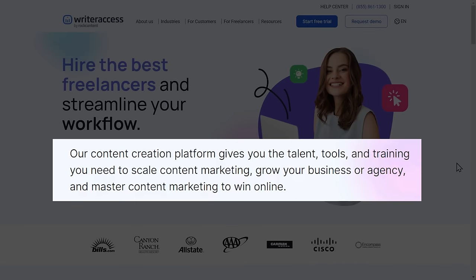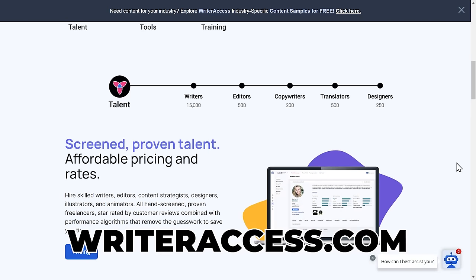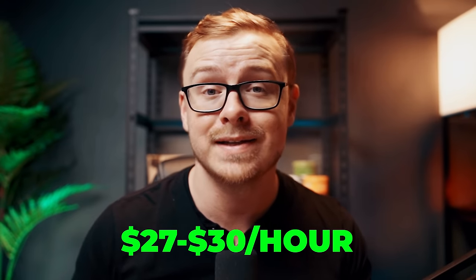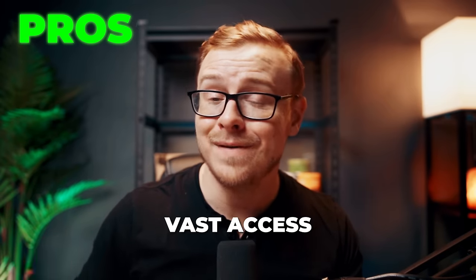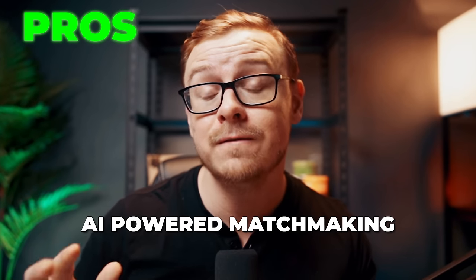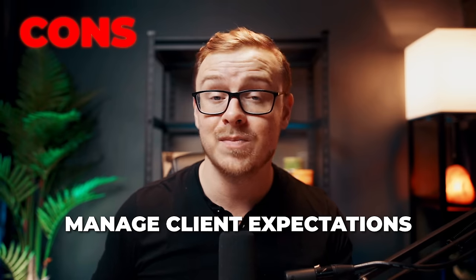Next is writeraccess.com, a content creation platform that empowers freelancers through a free online portfolio, AI-powered client matching, and exclusive tools and integrations. Unlike many freelancing platforms with bad reviews, this one has really good feedback. You'll typically make somewhere between $27 and $30 per hour as a writer, and almost all good content comes from good writing. Pros: access to a vast network of clients, AI-powered client matching and advanced search, and lots of perks on the site. Cons: the screening process can be difficult, competition among freelancers is intense, and you have to manage client expectations. I'm giving this one an 8.5 out of 10 opportunity score.